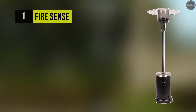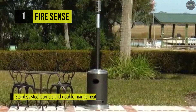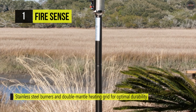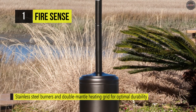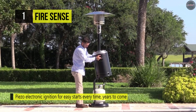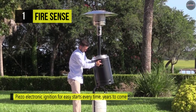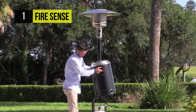Holding the first place among the list of best patio heaters, we have the FireSense Patio Heater. It has stainless steel burners and a double-mantle heating grid for optimal durability. It features a piezo-ignition system and a broad base for increased stability. It offers an aluminum reflector hood which directs and enhances heat output. It is equipped with heavy-duty wheels which are designed to take on wild terrains of rough patios. You can rest assured with the reliability and ease of the electronic ignition system that will light at the push of a button.